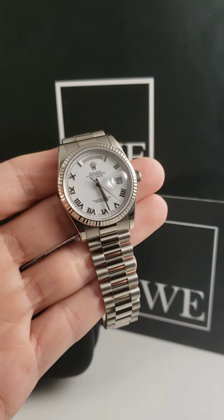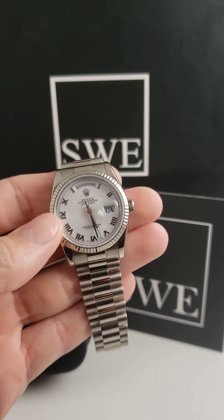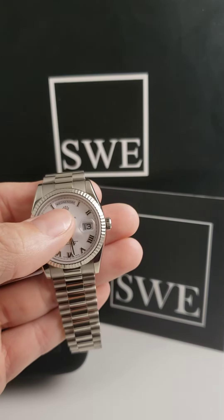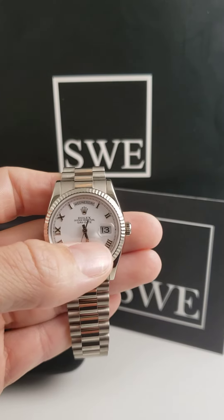A 36 millimeter Rolex President. This is going to be considered a Rolex Day-Date, as indicated by the day function up at 12 o'clock and the date over here at three.